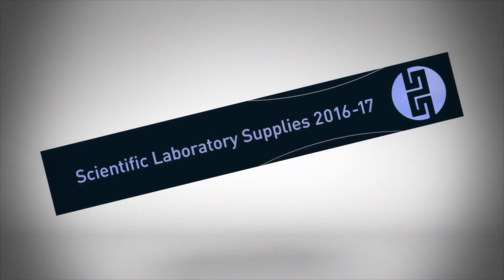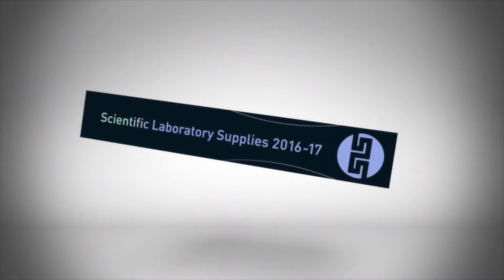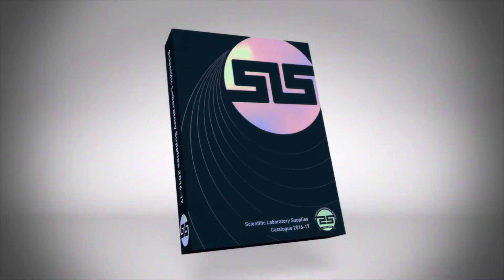There comes a time in your life when you witness a scientific breakthrough unrivaled in the history of time. Something so amazing, so innovative, so mind-bogglingly game-changing, it takes your breath away. Introducing the 2016 SLS catalogue.